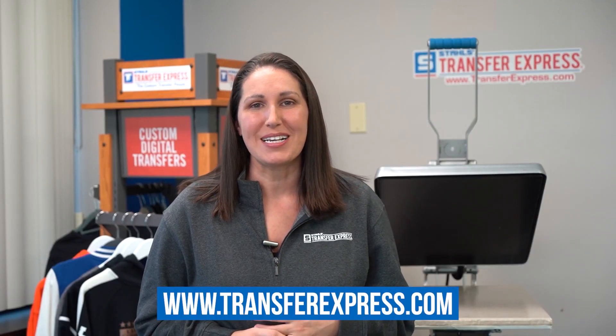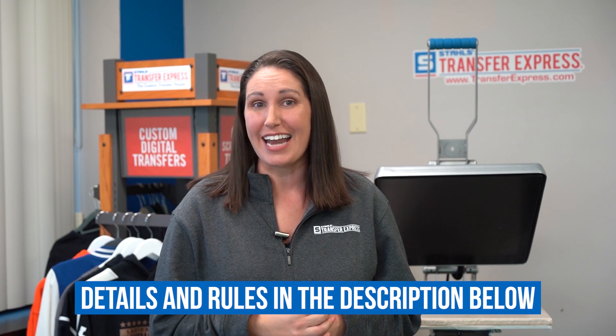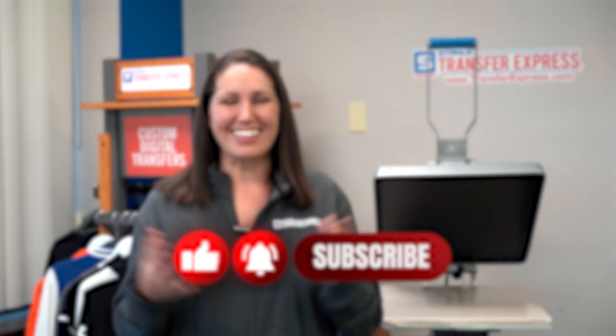That is awesome. Hope you guys go to transferexpress.com, go to EasyView, create an awesome design, and enter to win one of these amazing prizes. Enter by December 31st of 2020. The winner is going to be announced randomly on January 4th on our YouTube channel. Don't forget to subscribe. Good luck, everyone.